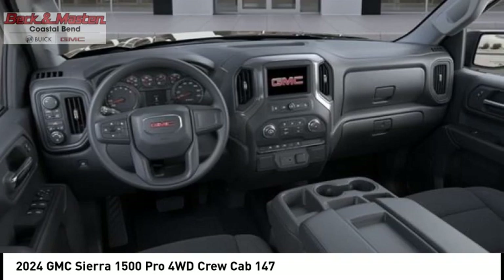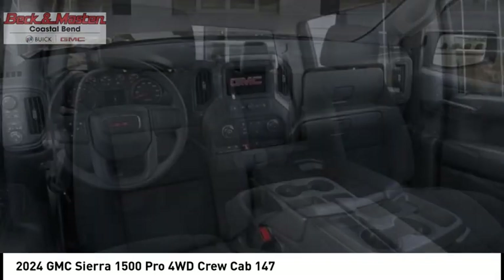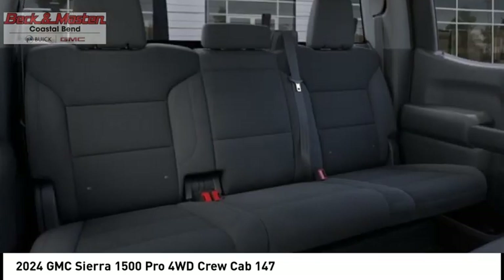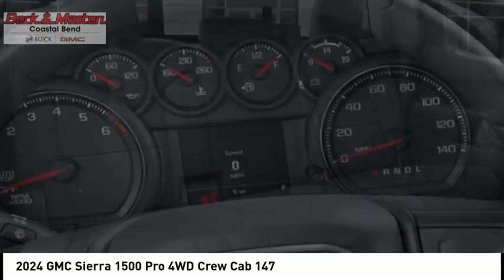Roll stability control, power brakes, braking assist, traction control, rear view camera. This vehicle offers reliability and good looks at a great price.